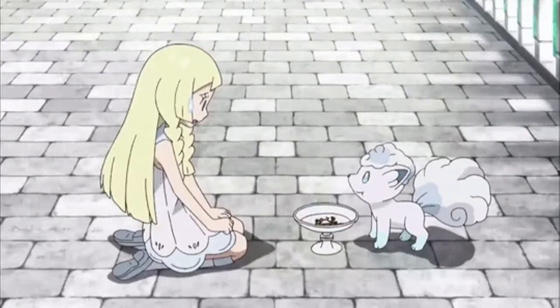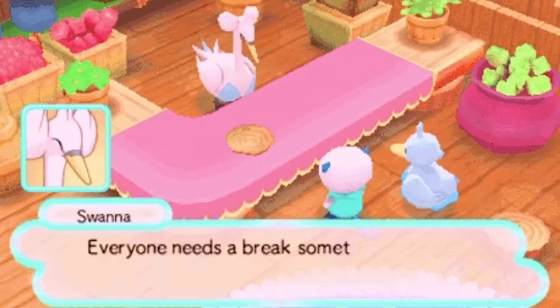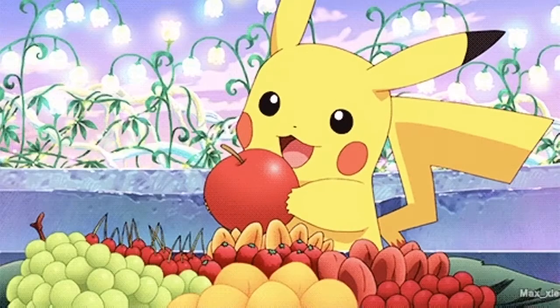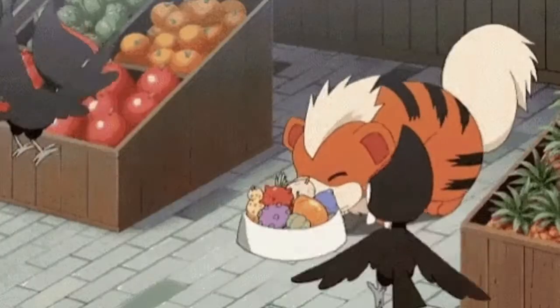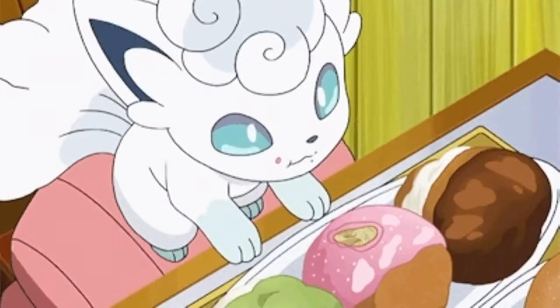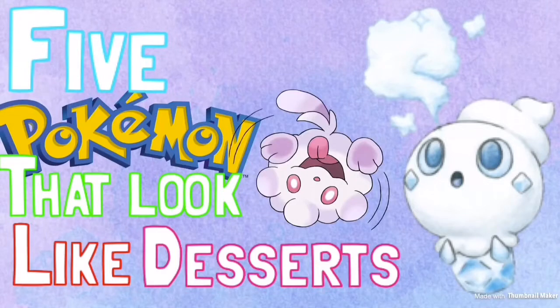There's even a chance that in the Pokemon world, they eat Pokemon. With all the different Pokemon out there, there's bound to be a few that you think, hey, they look like a cute little dessert, especially if you get hungry. I wouldn't be surprised if somebody mistook a Pokemon as food. I've seen plenty of these Pokemon that look like little desserts, so today we're going to be counting down five Pokemon that look like desserts.